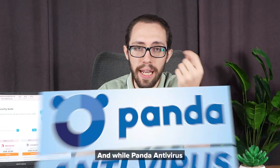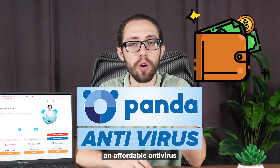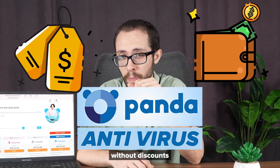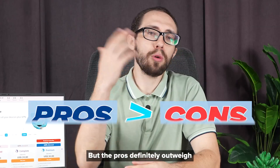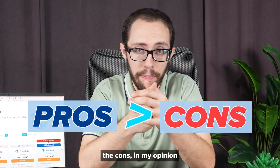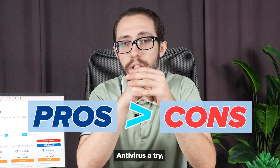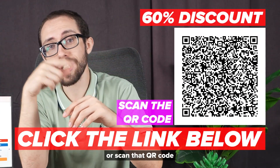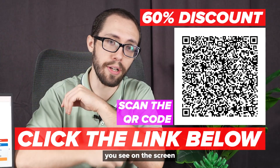And while Panda Antivirus can absolutely be an affordable antivirus, those premium plans can be a bit pricey without discounts — so there's that to consider. But the pros definitely outweigh the cons, in my opinion. If you're interested in giving Panda Antivirus a try, remember that you can get a 60% discount — just click the link below or scan that QR code you see on the screen.